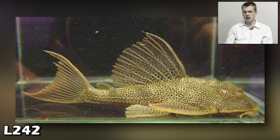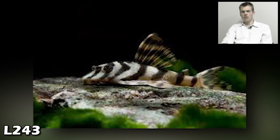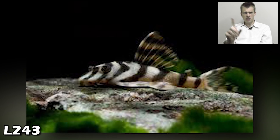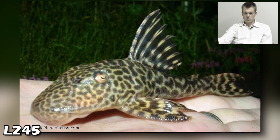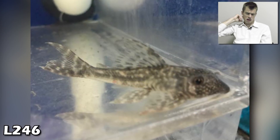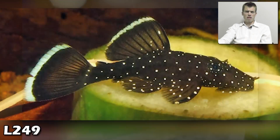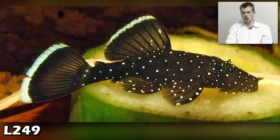L242 — sexy mama! The L243 is a sexy looking pleco — I wonder how big that thing gets. Anybody keeping any of these, drop me a comment. The pleco party don't stop! L245 looking good — note the Planet Catfish credit, it's a great resource for everybody.